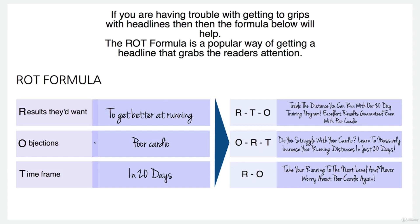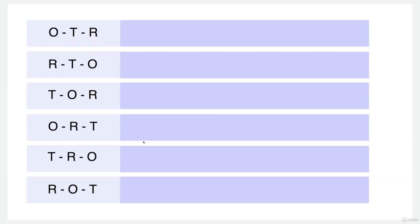Once you've written this out and filled out your product details, then have a go at this. Just write these down — all six of the combinations using the initials here and fill them out. Once you've done this, you should be pretty good at writing headlines and you should have yourself some great headlines for your products.